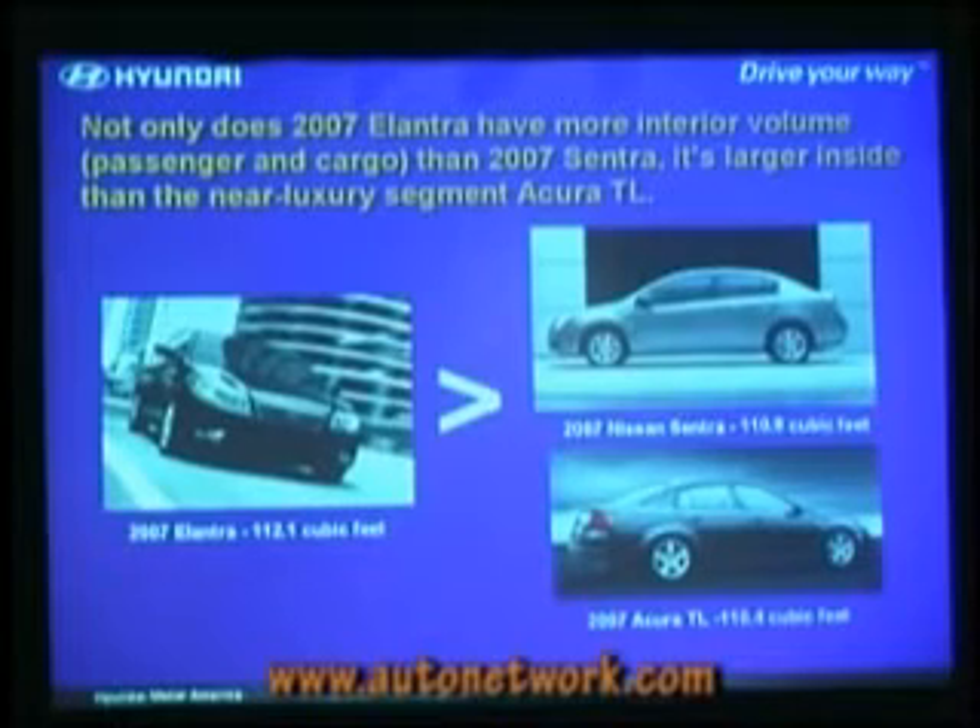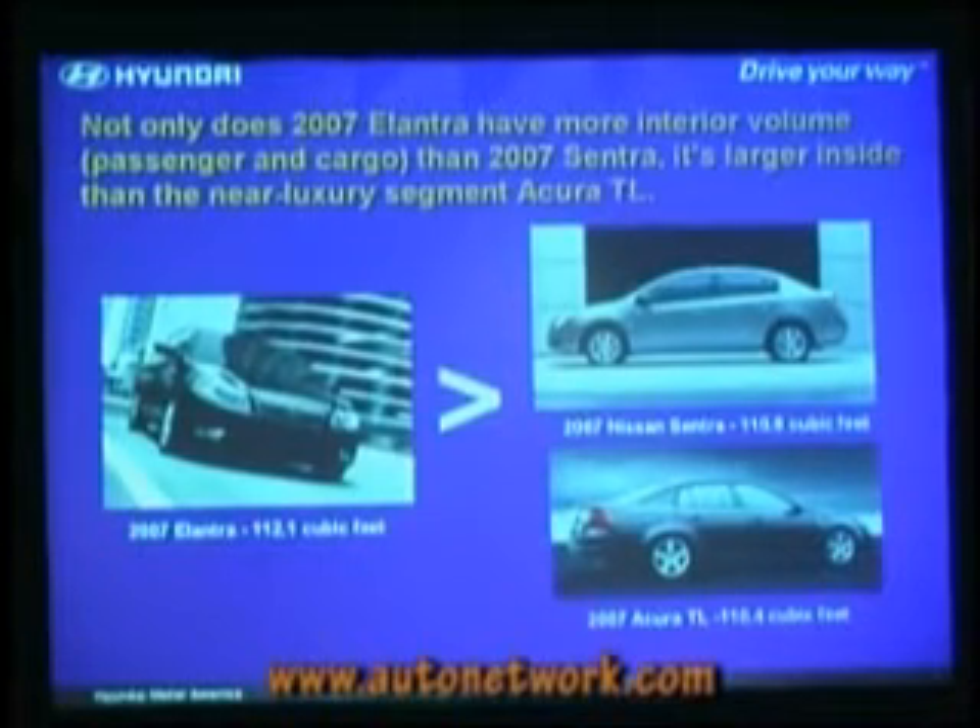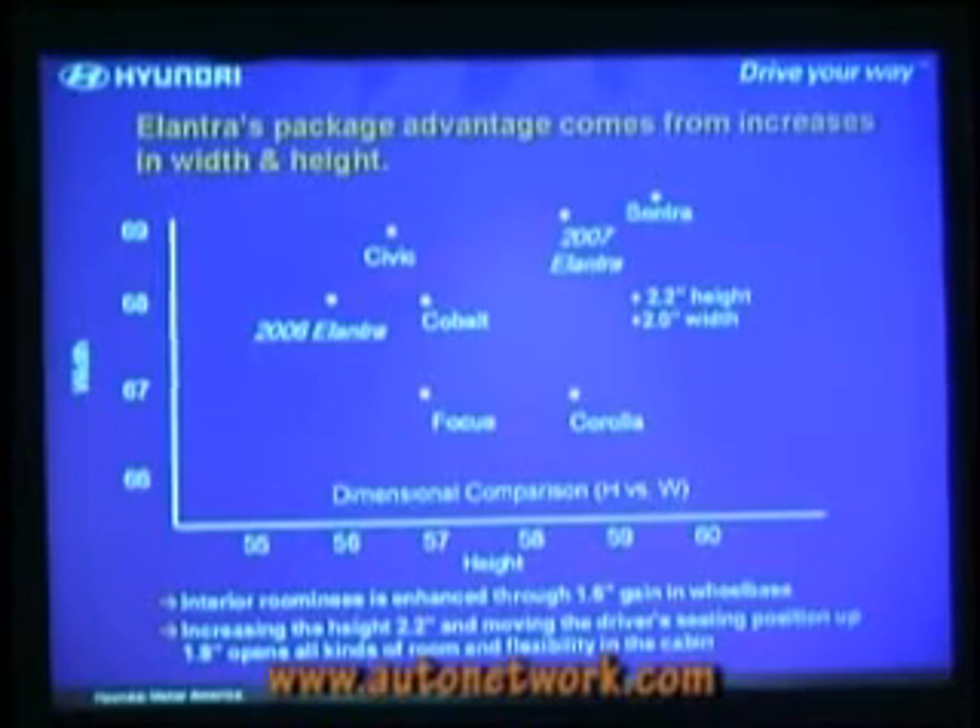We like to make this comparison: Elantra has more interior volume than the new Sentra, but also even more than the Acura TL. And you'll notice that — you'll feel that inside the car. Unlike the Nissan Sentra, we're not making you live in the car for a week. But I do think that's a great campaign.